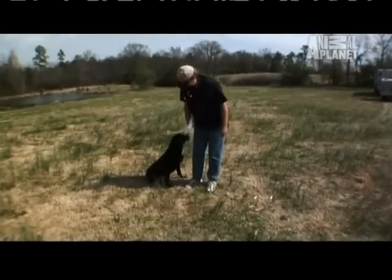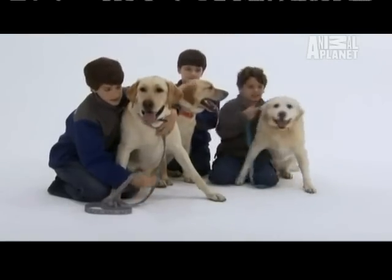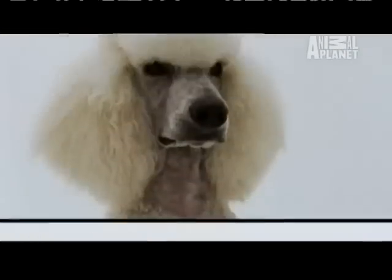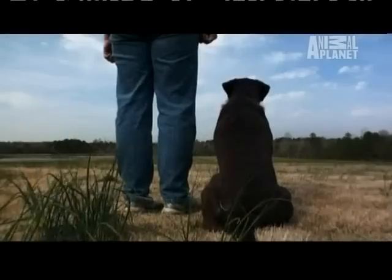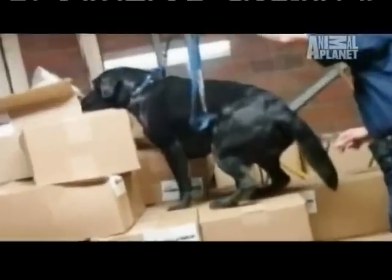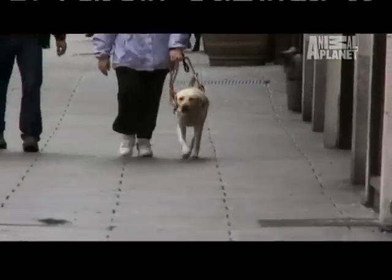Labs can remember up to 300 human phrases, but they're not the smartest dog on the planet — they're actually number seven. Both the Border Collie and the Standard Poodle outrank them. While smart, their intense desire to please makes labs the most trainable dogs of all. From bomb sniffing, to search and rescue, to guide dogs, no breed is in greater demand.